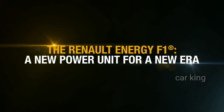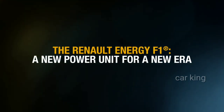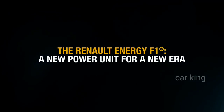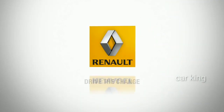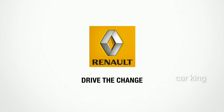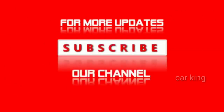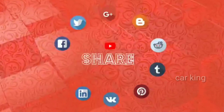The Renault Energy F1 — a new power unit for a new era. Electric is extremely strong.